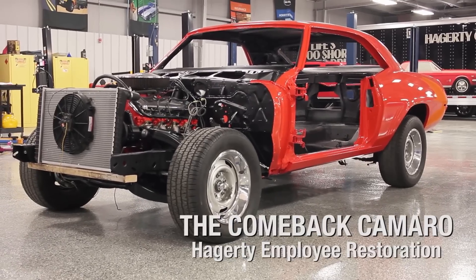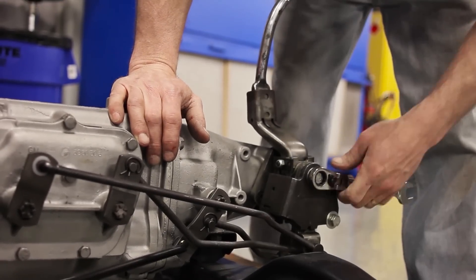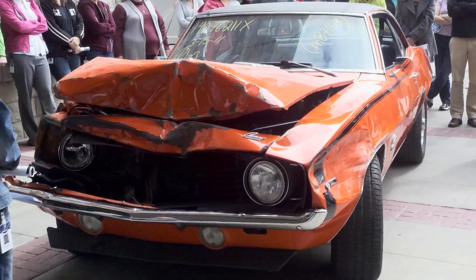This is a 1969 Camaro SS 396, three and a quarter horsepower, four-speed manual. It has a wide-ratio Muncie M20 transmission and it's originally Hugger Orange, as you can see.